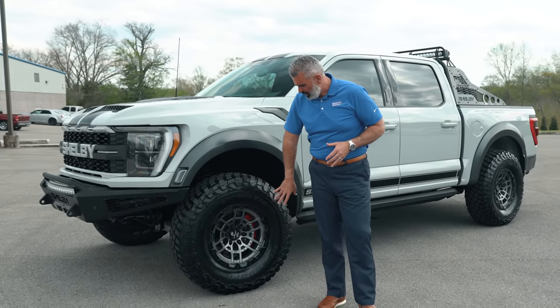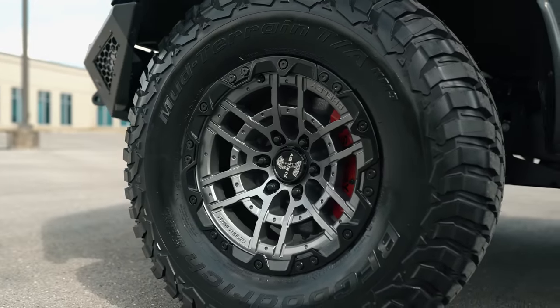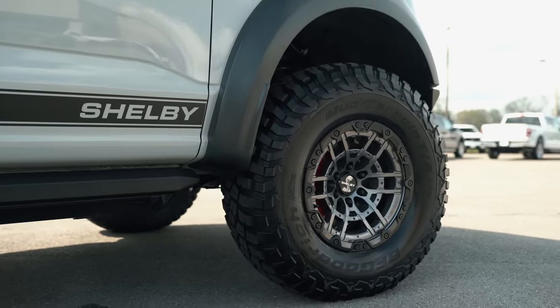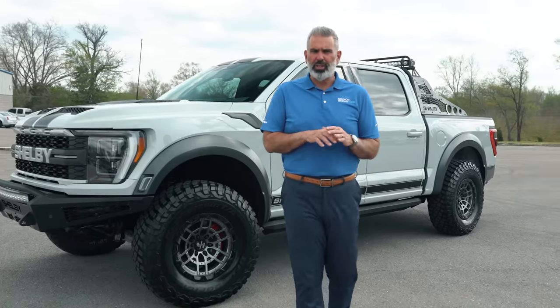You've got a cool 18-inch forged wheel from Shelby with a bead lock ring around it in high gloss black. Really cool wheels — a superb design that Shelby came up with when they reintroduced the Baja Raptor edition.